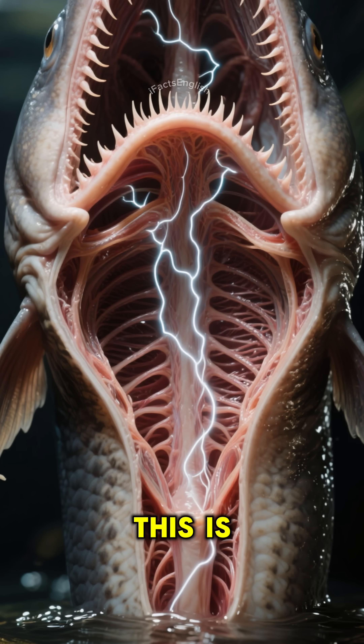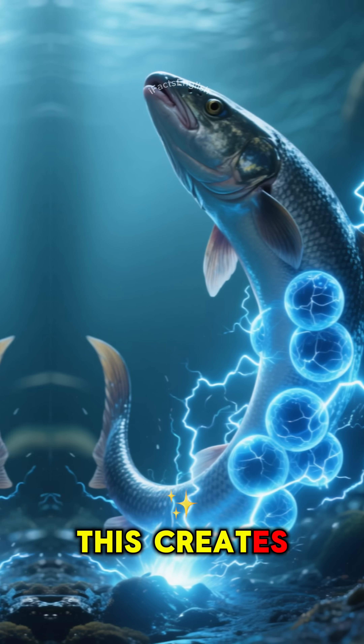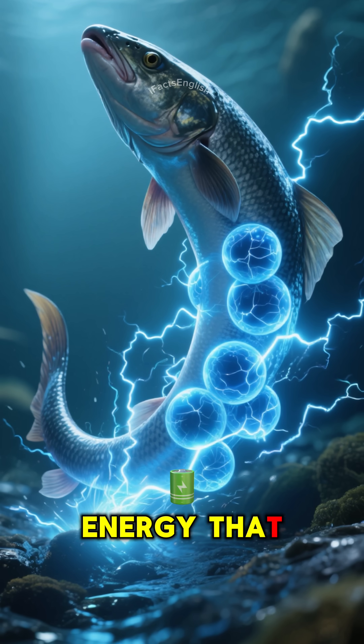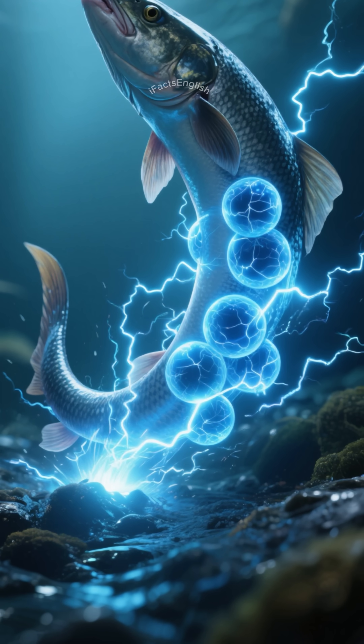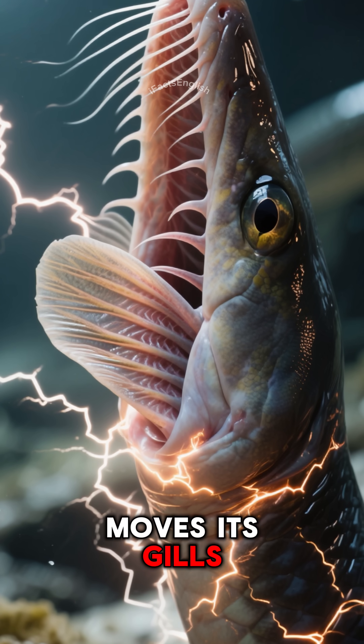The way it does this is by changing the amount of water flowing over its gills. This creates a buildup of electrical energy that gets released as a shock. The fish can control the strength of the shock by changing how fast it moves its gills.